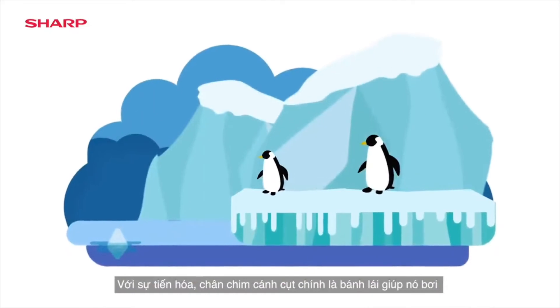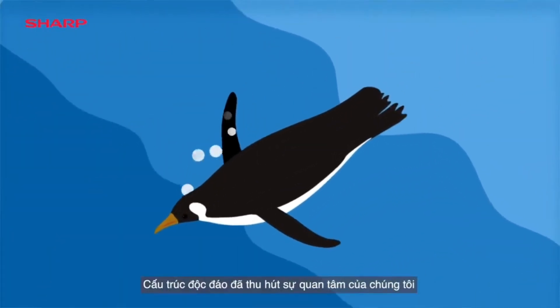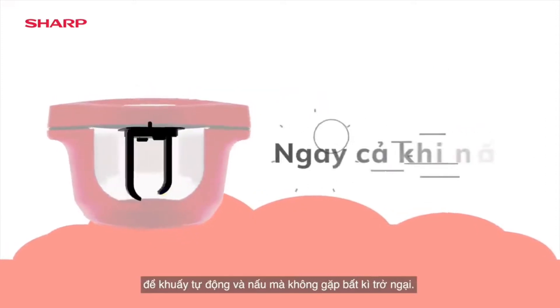Highly evolved, the Penguin's flippers help it swim. This unique structure caught our interest. Sharp's hot cook stirrer design is inspired by the Penguin's flippers to stir automatically and cook without a hitch.